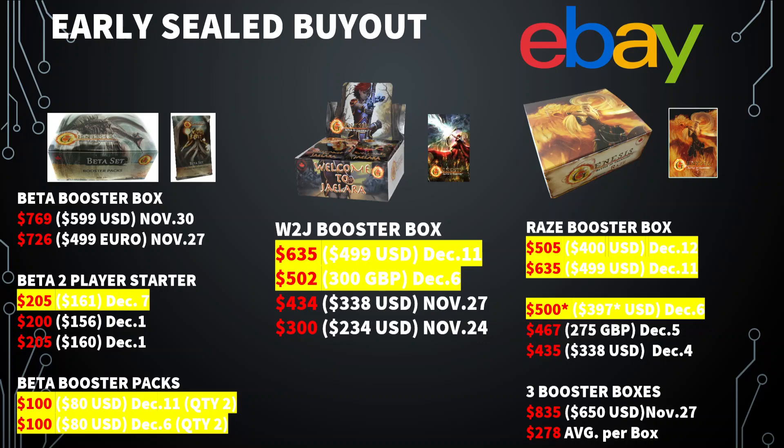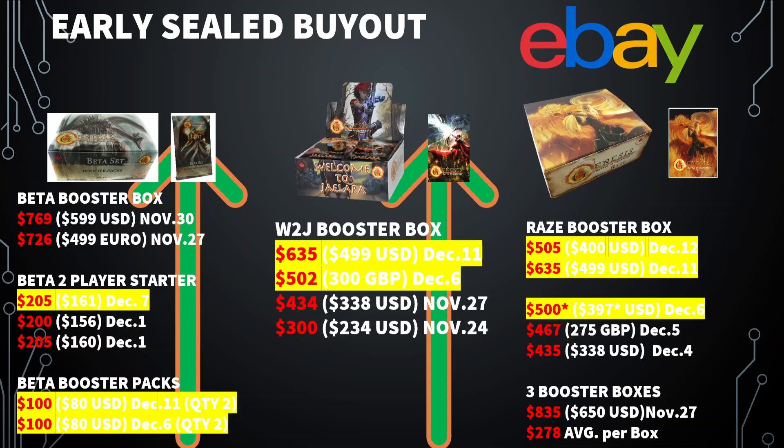We get to Raise — same thing. Looks like somebody might have bought both boxes of Raise and Welcome to Jalera for $499 US on the exact same date, December 11th. And you've got some other boxes going for $400 US. Again, we consistently see this going up in this lead-up to the Kickstarter. I anticipate this will likely keep happening just because of the rarity of this stuff. It's kind of cool to see it happening so quickly.